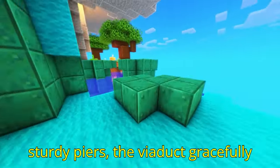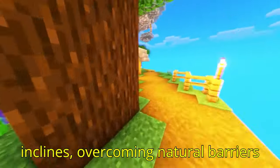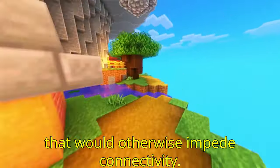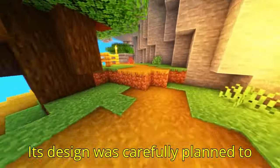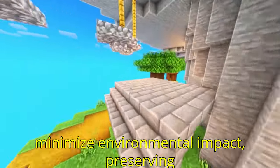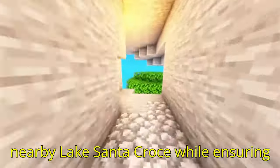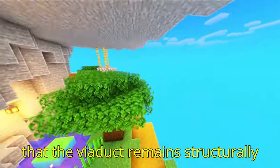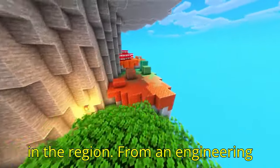Elevated on sturdy piers, the viaduct gracefully spans across deep valleys and steep inclines, overcoming natural barriers that would otherwise impede connectivity. Its design was carefully planned to minimize environmental impact, preserving the beauty of the Fad Alto Valley and the nearby Lake Santa Croce while ensuring that the viaduct remains structurally sound and resilient against natural forces, including seismic activity common in the region.